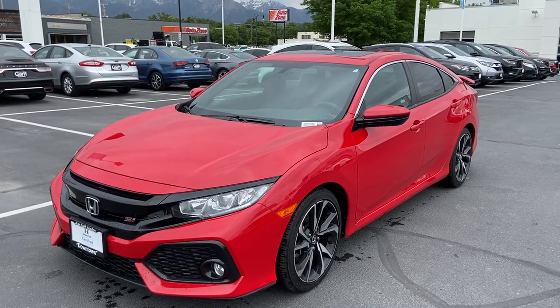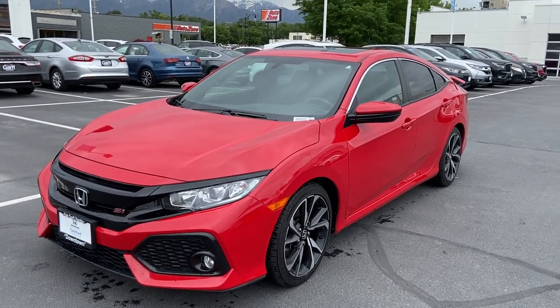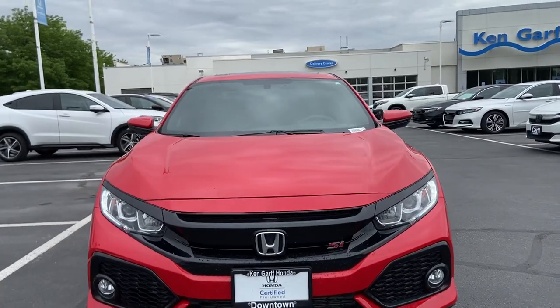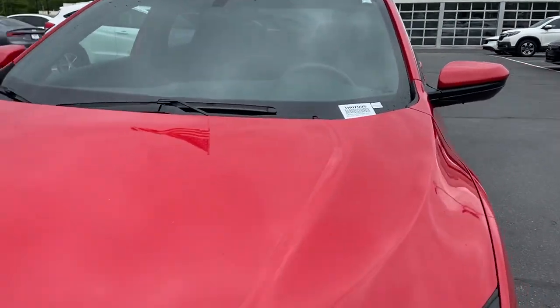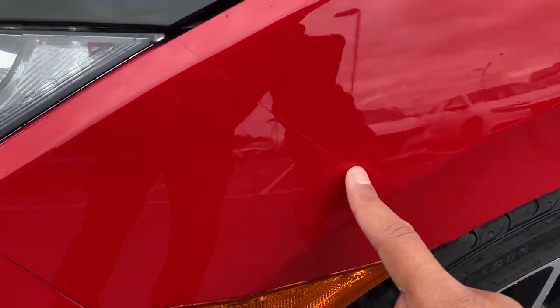Hey guys, welcome to Canon Garve Honda Downtown. My name is David and we're looking at a 2017 Honda Civic SI. I'm gonna start with a little walk around of the vehicle. The vehicle does come in a red exterior, looks real sharp. The front end of the vehicle also has a clear shield, so there are lines right along here that go all along the hood of the car to protect it from any rock chips or anything like that. It also does have it on the fender.